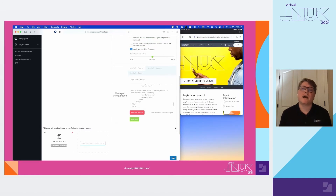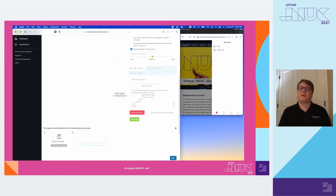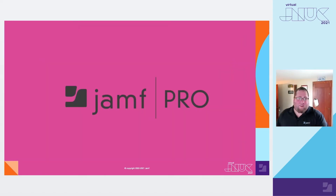As you can see here, I have a preset homepage and desired browser settings applied for the teacher. Thank you. Awesome — thanks, Matthew, for that great demonstration with Jamf School.